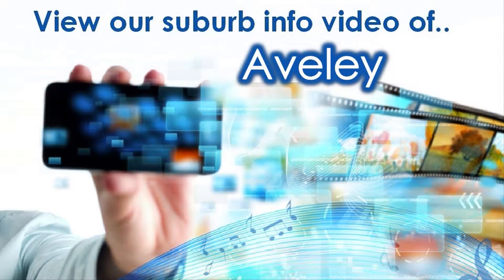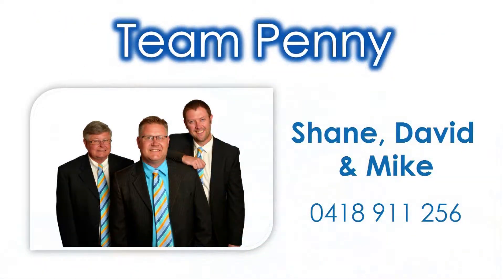For knowledge on amenities close to this property, view our accompanying Suburb Virtual Tour information video specific to Averly and contact Shane, David or Mike of Team Penny to take advantage of this exceptional offering today.